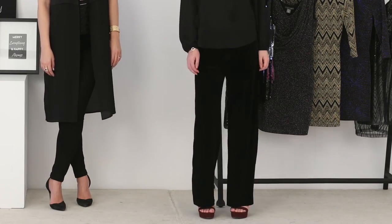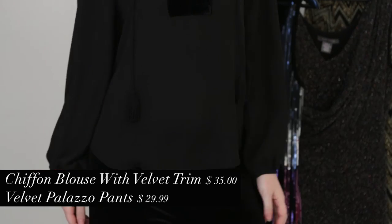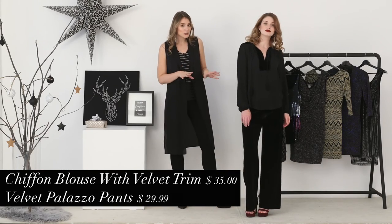Next up we have this beautifully fluid velvet palazzo pant paired with a boho inspired velvet train peasant top. Together they create a very sophisticated look that is both elegant and comfortable. Truly this outfit feels like loungewear but it is party ready.